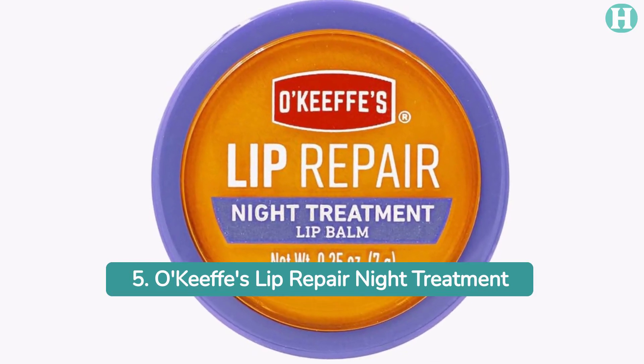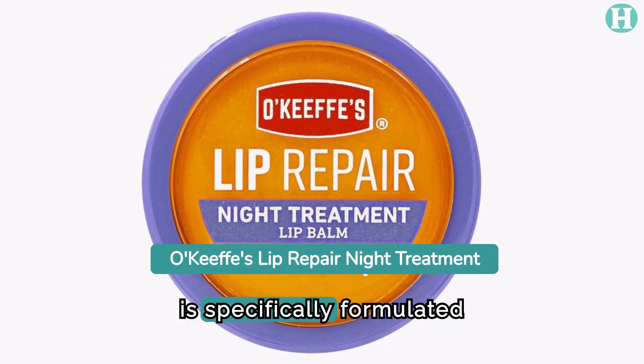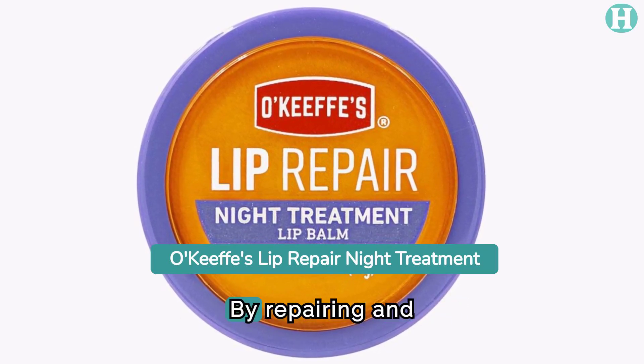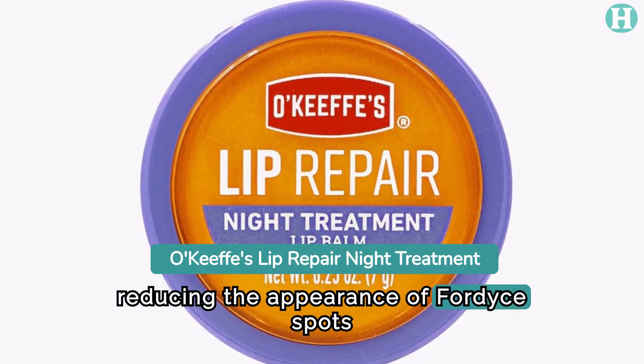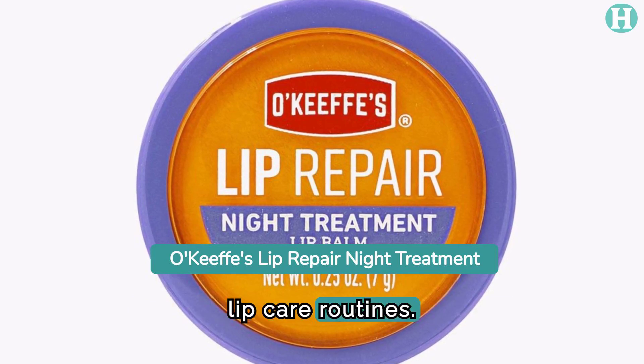5. O'Keeffe's Lip Repair Night Treatment. This overnight lip treatment is specifically formulated to address extremely dry and cracked lips. By repairing and rejuvenating lips while reducing the appearance of Fordyce spots over time, it provides comprehensive care for nighttime lip care routines.